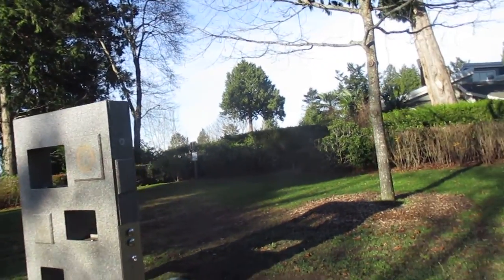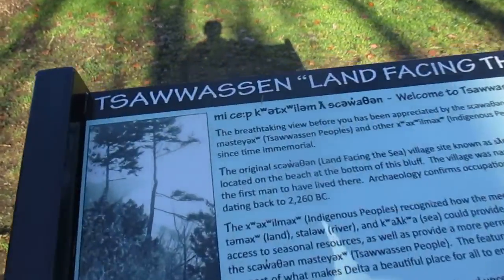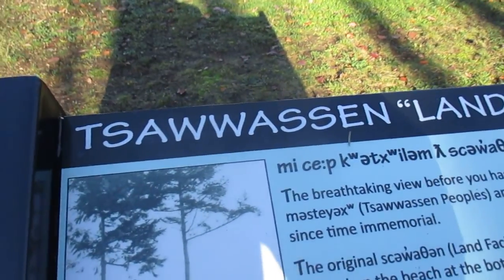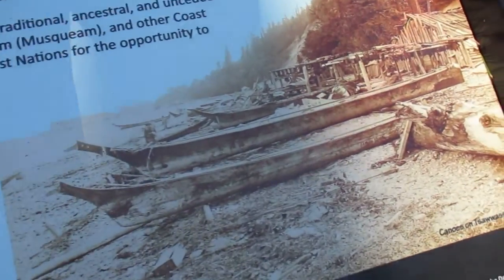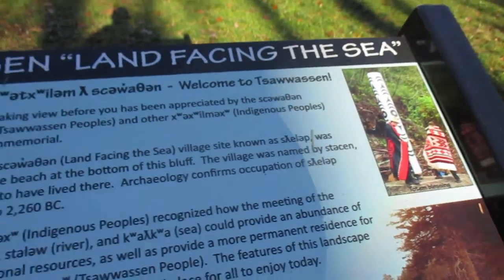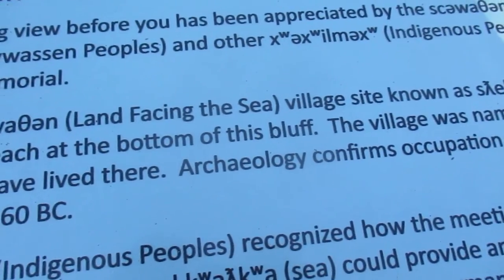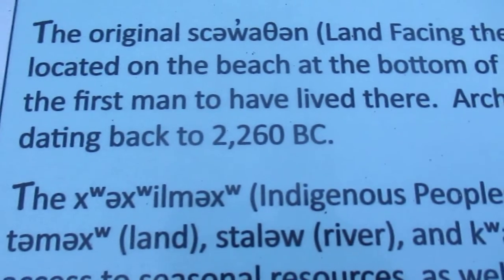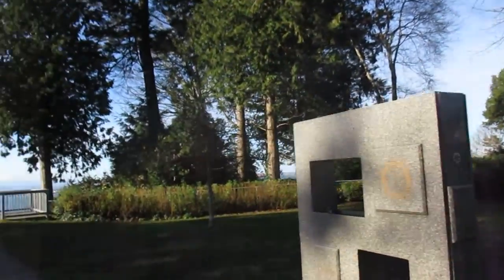Park in Swasan — Swasan land facing the sea. I guess that's what Swasan means, that's how you spell it. The natives used to hang out here many moons ago, so it's a native name. Archaeology confirms occupation dating back to 2260 BC. And like I say, there's palm trees everywhere here.